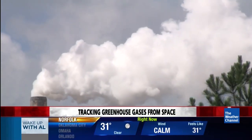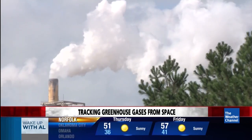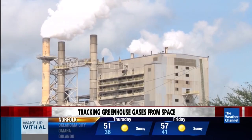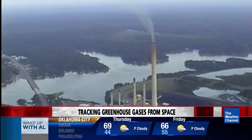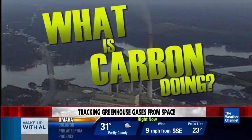Every year, the U.S. pumps thousands of metric tons of carbon dioxide into the sky — and that's just one country. Even more blows in from the rest of the world, mostly from China. The second competitor in that race is the United States of America. It's a hot political issue. Just what is carbon doing to the planet?